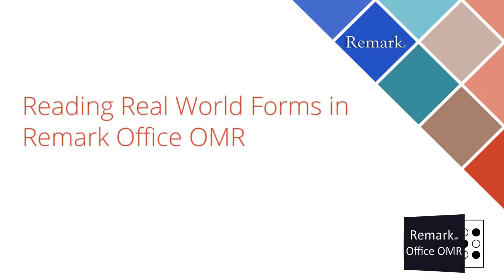Remark Office OMR was built to read real-world forms. Our patented optical mark recognition technology has helped over a hundred thousand customers process data from a variety of forms across numerous industries all over the world.